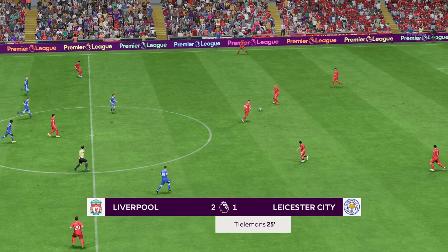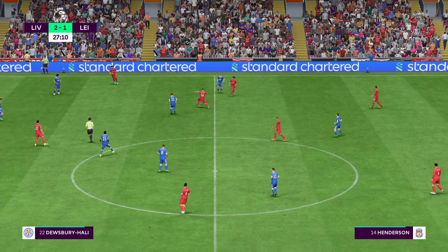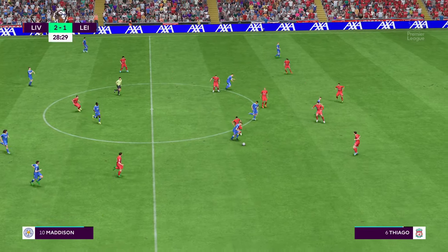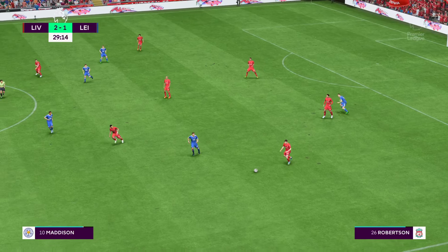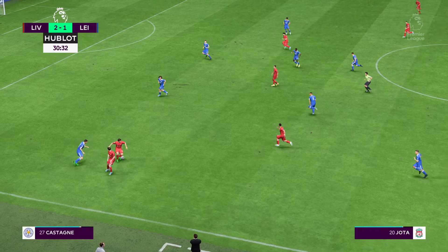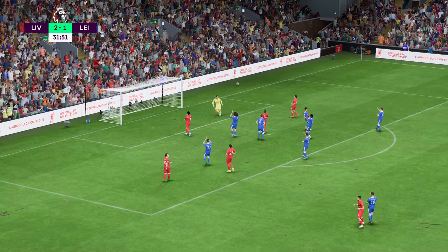And they get the ball rolling again. You just feel Leicester believe. Darwin Nunez there to take it away. Thiago. Here's Robertson. Return to Thiago. Mo Salah — could be. And fine goalkeeping.